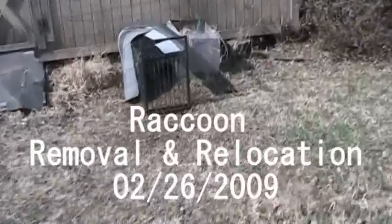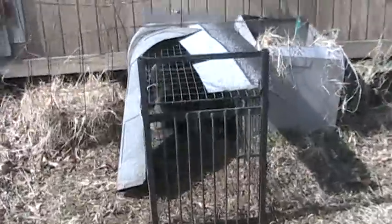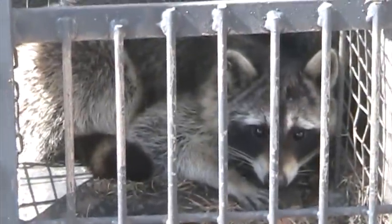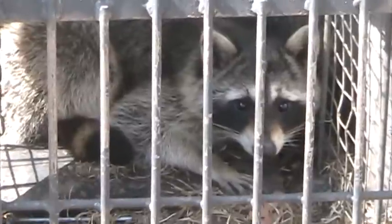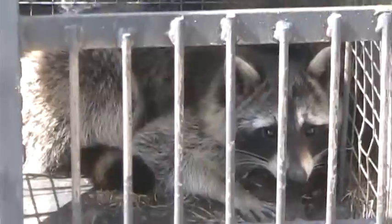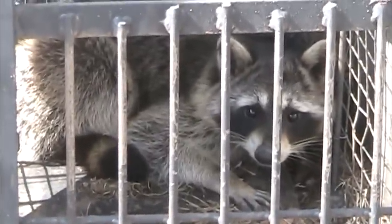Here we are out here on our fox removal job, and it looks like we didn't get a fox, but we did get another little raccoon. There's a second one caught in this trap. This is the trap that took the really mean feral cat and the potentially rabid raccoon the other day. So we'll remove that raccoon and we will relocate it.